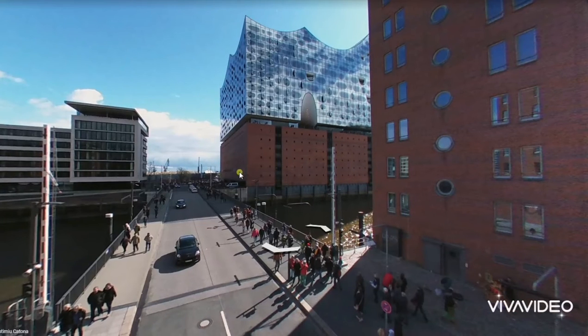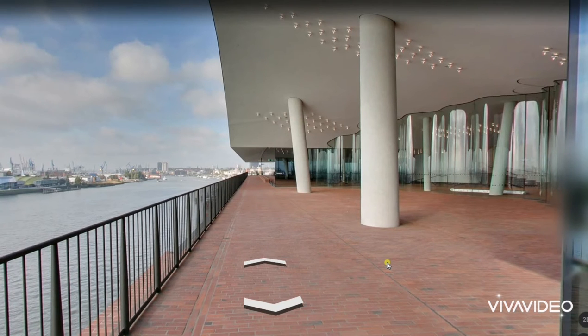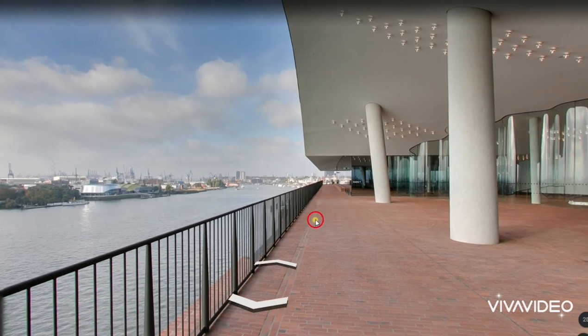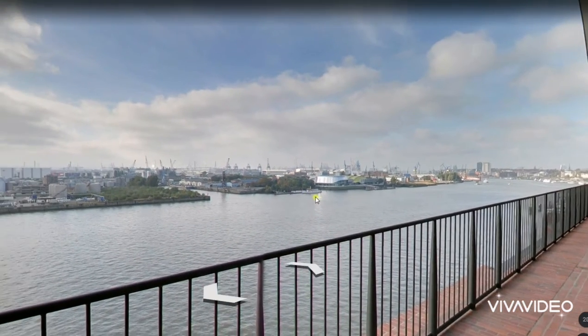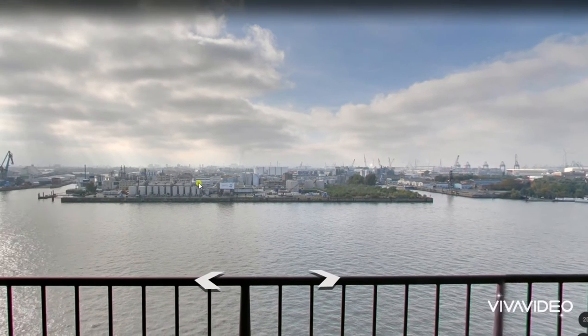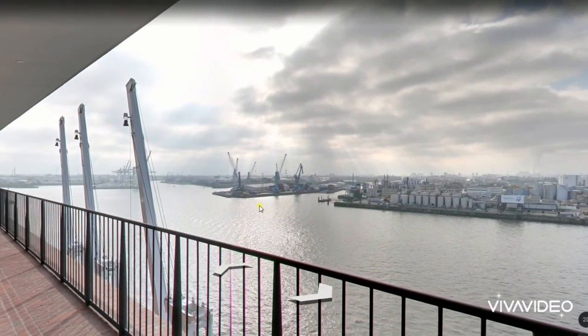Okay, let's explore inside. We are now at the public plaza area. The German government has opened this level to the public, where anyone can enjoy 360-degree views of Hamburg. You can see it's a busy port, with factories on the other side of the town.